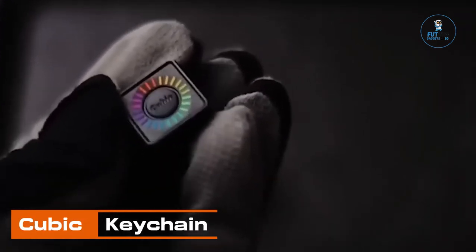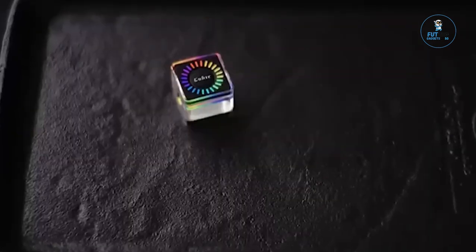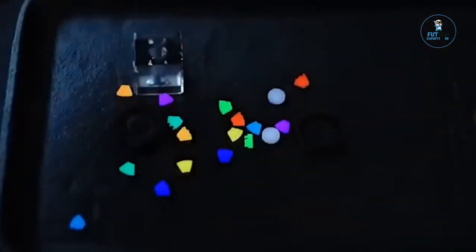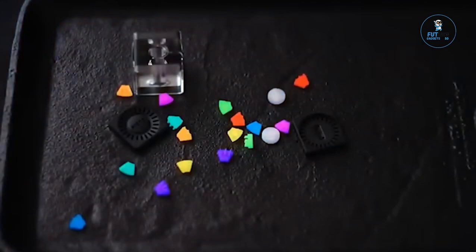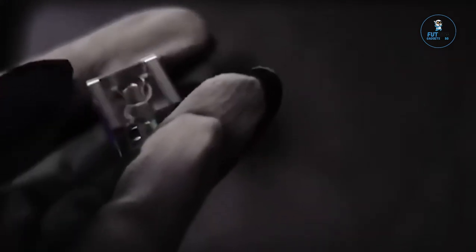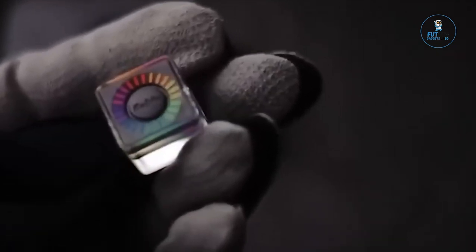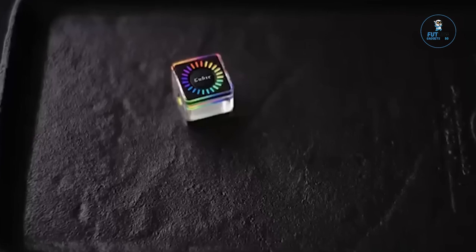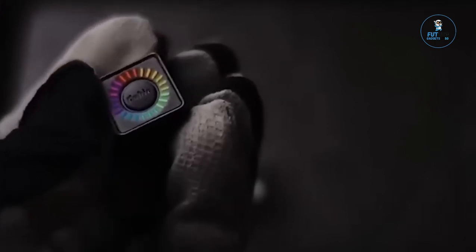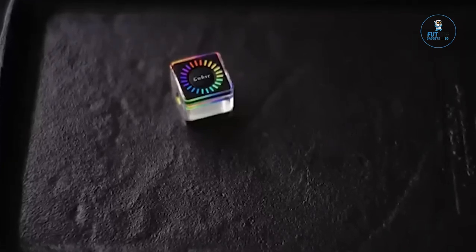Cubic Keychain: The Cubic Keychain is a minimalist and stylish accessory designed for everyday convenience. Crafted from high-quality materials like stainless steel or aluminum, its compact cubic shape adds a modern touch to key organization. The keychain's design allows for easy assembly and disassembly, simplifying the process of adding or removing keys. With its sleek aesthetic and durable construction, the Cubic Keychain is a functional and aesthetic choice for those who prioritize simplicity and elegance in their everyday carry accessories.